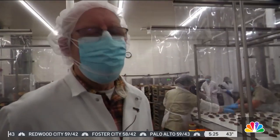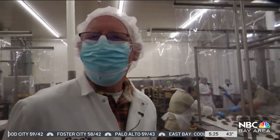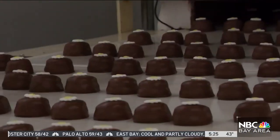Do you even smell the chocolate at this point? I don't smell the chocolate. In South San Francisco, Pete Cerritos for Today in the Bay.